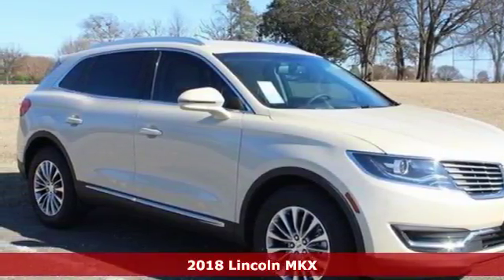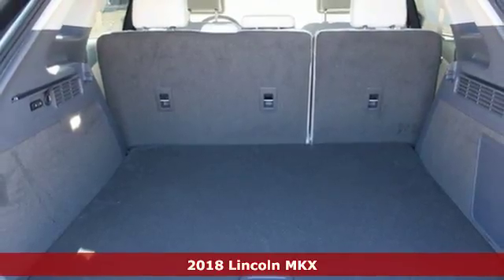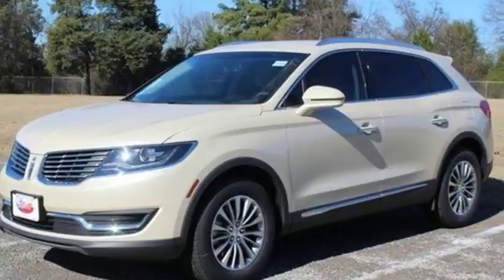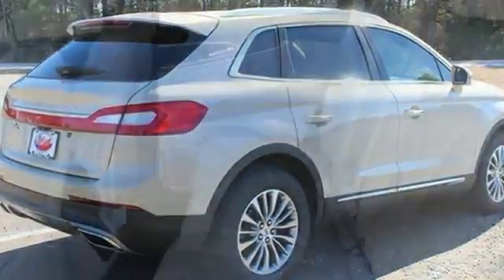It's a 2018 Lincoln MKX. When it comes to your commute and your family, you have to consider all the details. Comfort. Space. Efficiency. Safety. This Lincoln MKX covers everything perfectly.